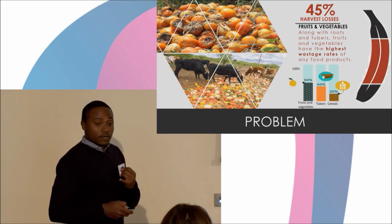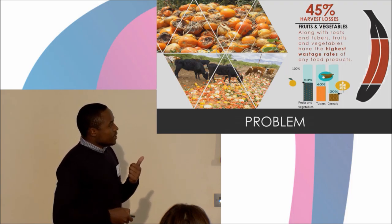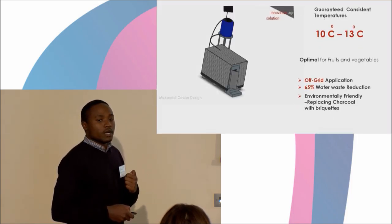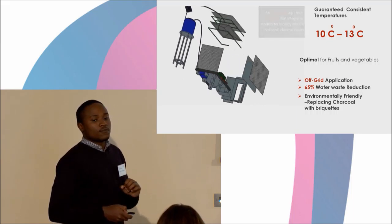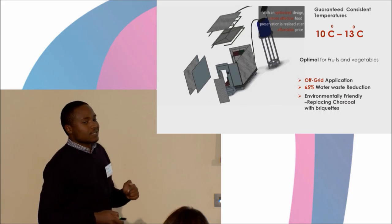This means she's unable to support her family, and in some cases, she's even unable to support her two daughters to go to school. To address this issue, we developed an innovative solution called the Makaribi Cooler, which is a modernized version of the traditional charcoal cooler, designed specifically for smallholder farmers and market vendors.